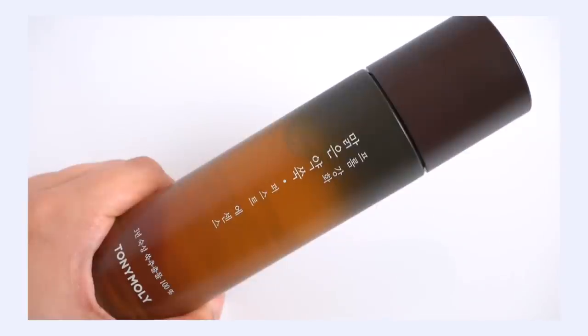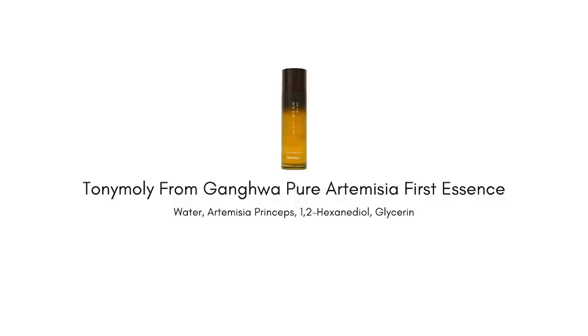I have to talk about the Tony Moly Artemisia First Essence. It is actually very similar to the Misha — they are using a different variety of mugwort here. But this is also a single extract essence. They have fermented the mugwort once, but they've fermented it for a very long period of time — three years. So again, we have a very high quality method here for the extract. And this is something you're going to smell — no fragrance here, but that very concentrated mugwort smell comes out in this essence.